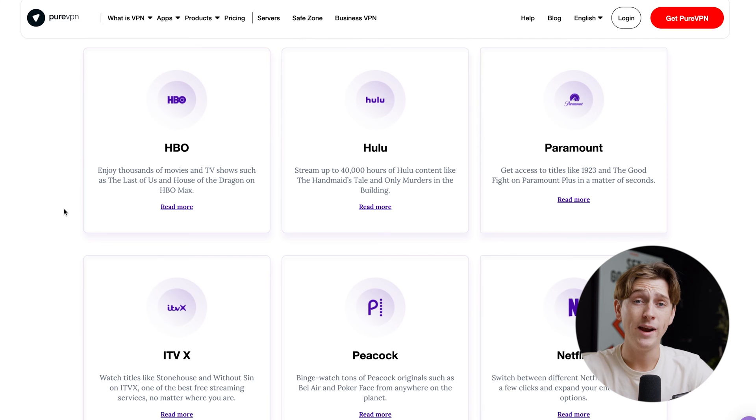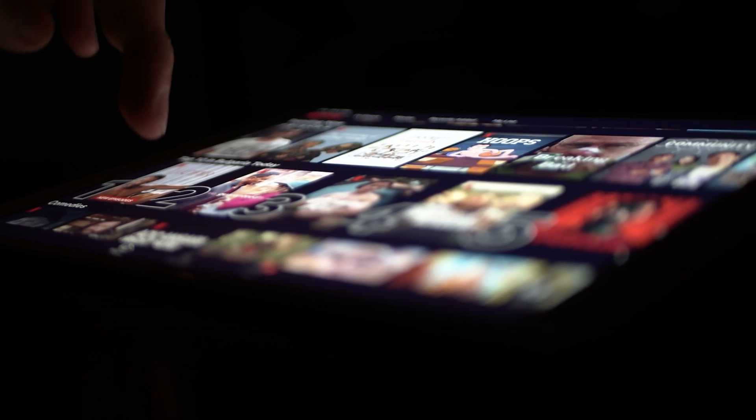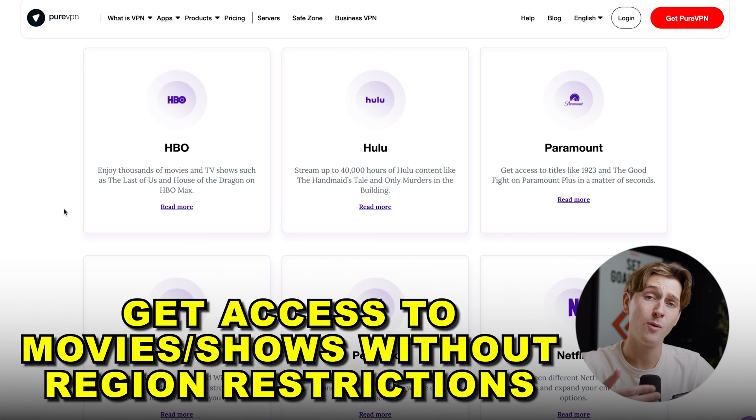This VPN also works great if you want to access different streaming services around the world. By using PureVPN, you can access massive platforms like HBO, Netflix, and even Peacock from anywhere in the world, getting you access to shows you otherwise wouldn't be able to see depending on your region.